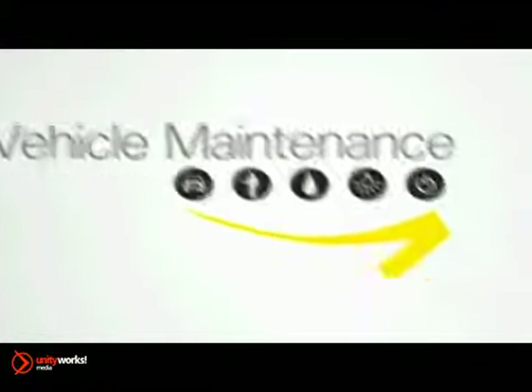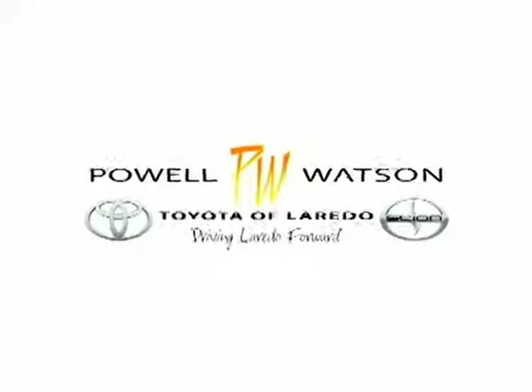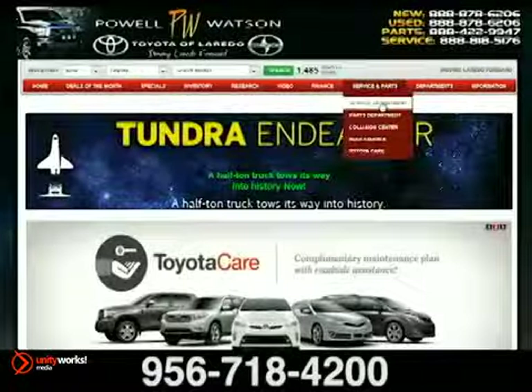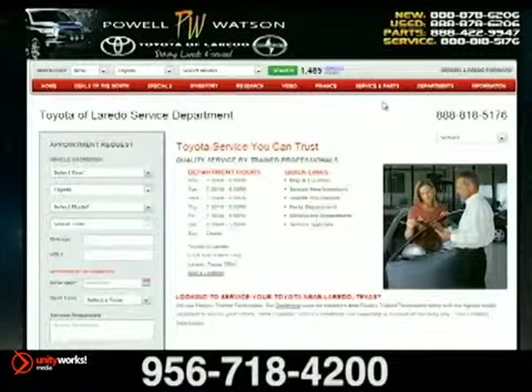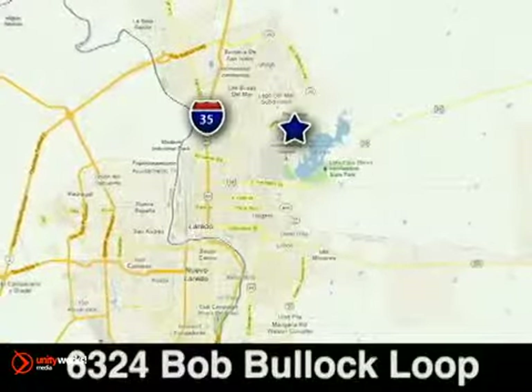Maintenance isn't just for the parts of your car you can't see. If you stick with these suggestions, it will help maintain the value of your vehicle. Toyota of Laredo — schedule your service appointment online or give us a call today. We're located at 6324 Bob Bullock Loop in Laredo, Texas.